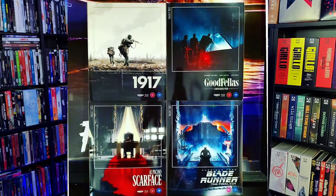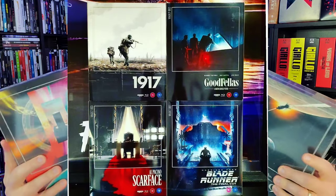Both of these are due out on October the 2nd and they are UK only, so you will have to import these. I got some last year from the Film Vault — Blade Runner, Goodfellas, Scarface, and 1917, got all four of them last year to do unboxings. But this year I just got these two. I think they sold out of the Jaws one very quickly.